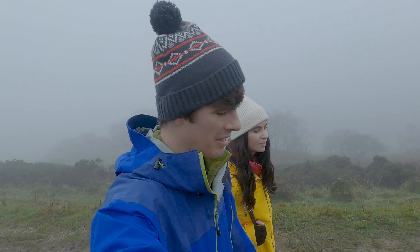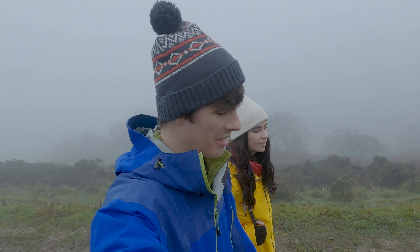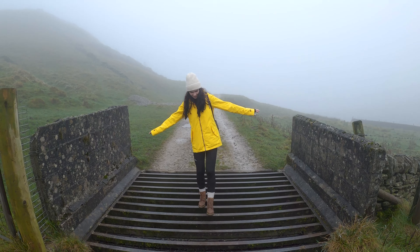About two hours into the walk now, it's around midday and we're just coming to the top of Chrome Hill, having come around the side of it. We're planning to go back up over the top. To be honest, we're a little disappointed because we really thought the fog might have lifted by now, but it doesn't look like it will — at least not today. It's still pretty thick and doesn't look like it's going anywhere anytime soon.